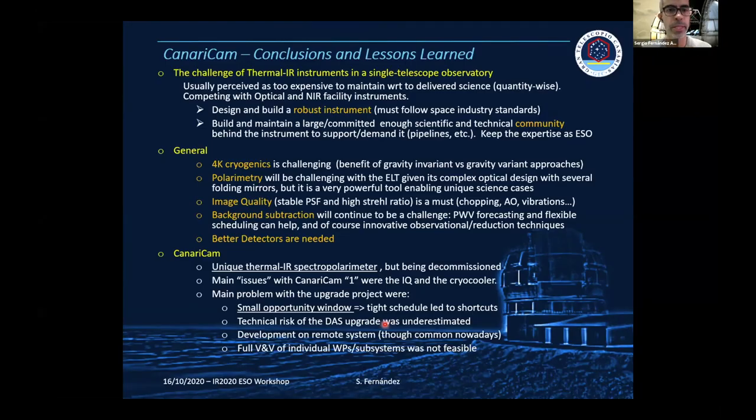In terms of conclusions and lessons learned: you really need a robust instrument for ELTs, following space industry standards. You need a large community behind the instrument. Cryogenics is challenging, though perhaps less so for ELTs with gravity-invariant configurations. Polarimetry will be challenging for ELTs due to the optical configuration with many reflections. Image quality is a must. Background subtraction will continue to be a challenge, and better detectors are obviously needed. CanariCam is a unique mid-infrared spectropolarimeter, but it is going to be decommissioned in just a few weeks.